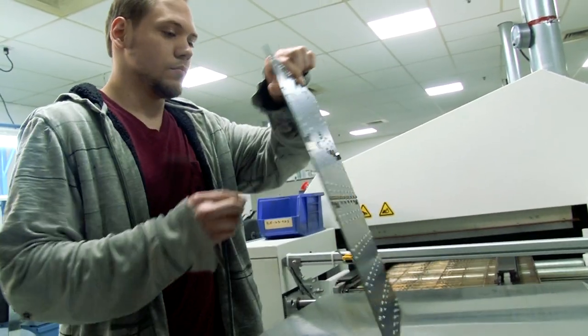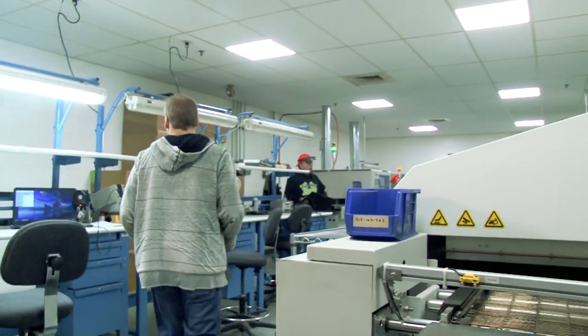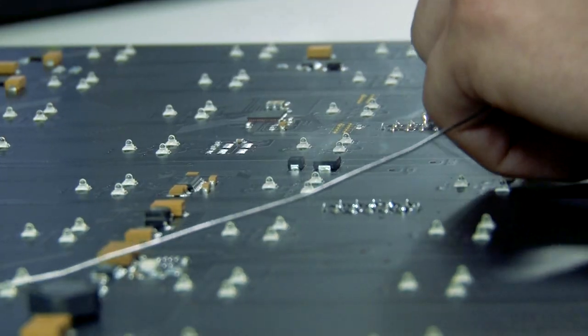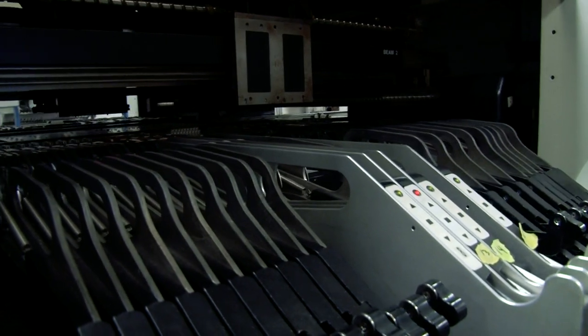Previously, up until about six years ago, we had them made by an outside vendor. One of the main reasons we brought them in-house is we can have a higher standard for ourselves. We have better control over the quality of the board and the manufacturing end of it.